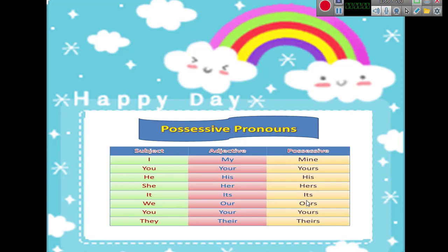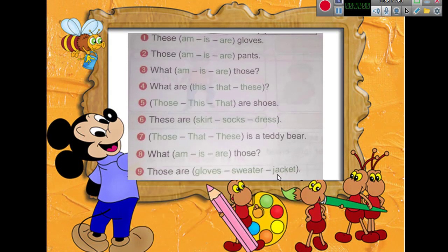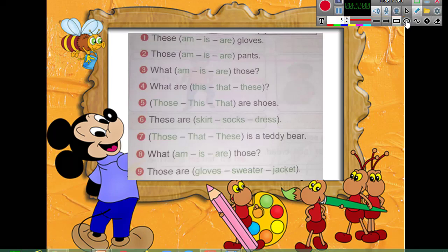Do you remember this grammar? If you remember, let's practice. Exercise on this, that, these, those. Number one: 'these ___ gloves' — am, is, or are? Yes, 'these are,' because the gloves are plural. Number two: 'those ___ ' — those, am, is, are? Yes, 'those are.'